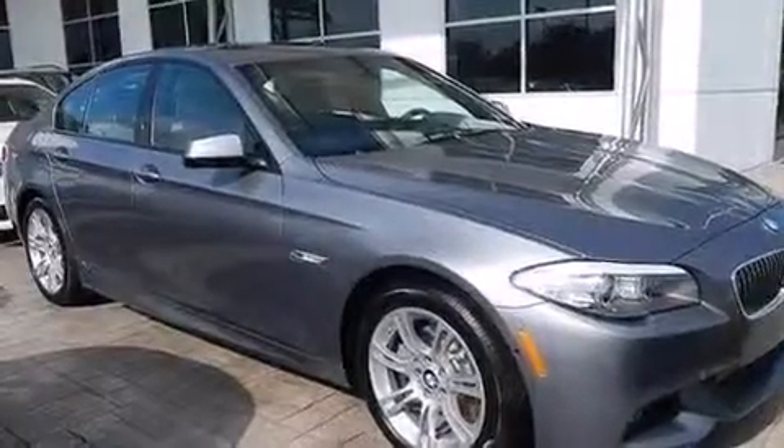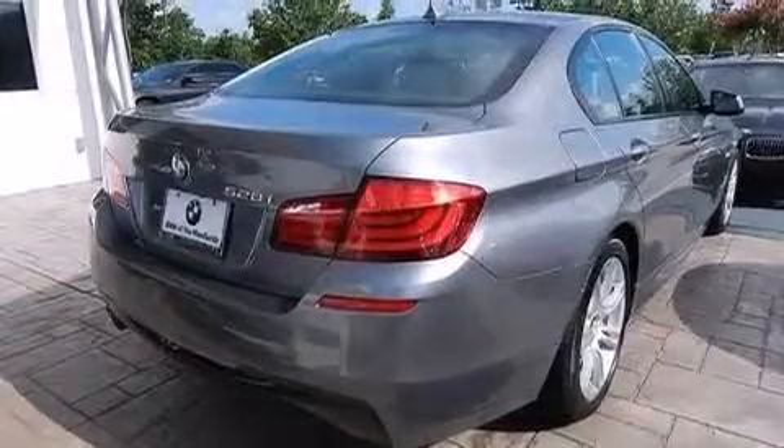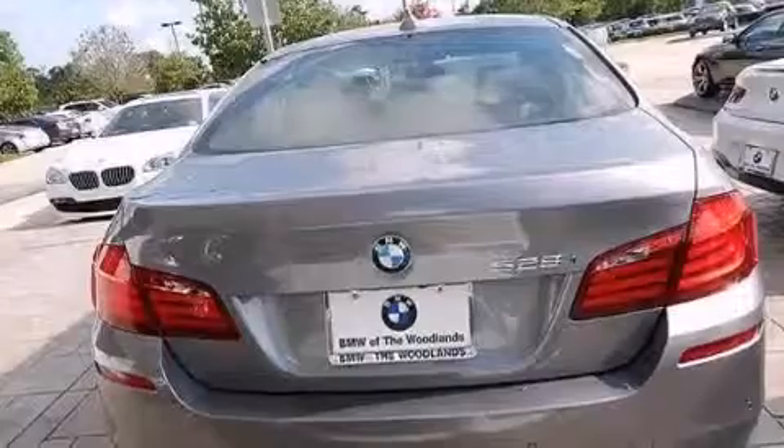Also included are front and rear floor mats, 12-volt power outlets, rear curtain airbags, dual power seats, and rain-sensing windshield wipers that can turn on automatically if their sensor identifies water on the windshield.